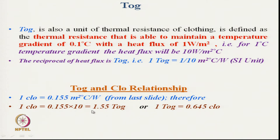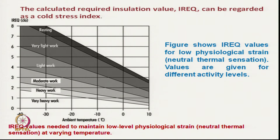We can convert TOG to CLO and CLO to TOG using this relationship. This diagram shows the required insulation and how to select clothing for particular extreme cold conditions. We must understand the cold stress index IREQ — Insulation Required — which is a cold stress index showing IREQ values for low physiological strain at different activity levels.